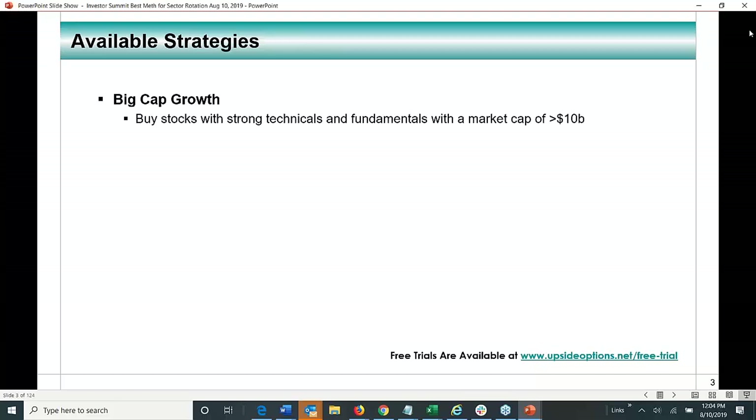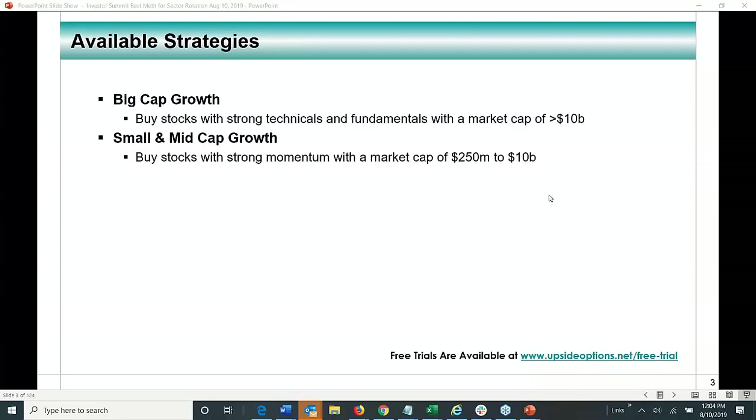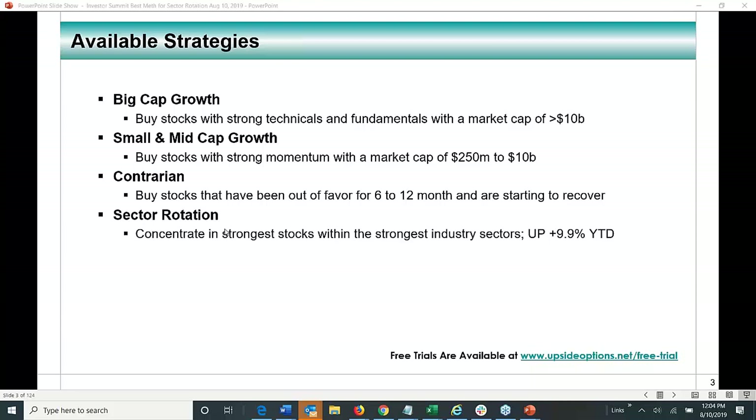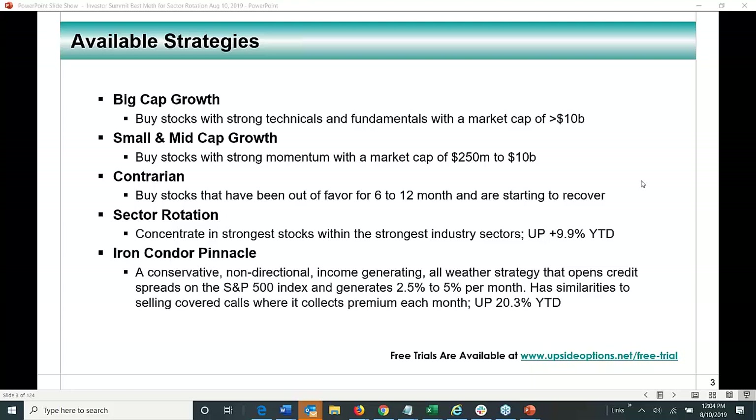We have a big-cap growth strategy that looks at stocks greater than $10 billion in market cap. We have a small and mid-cap growth strategy — we buy stocks with strong momentum with a market cap of $250 million to $10 billion. We have a contrarian strategy buying stocks out of favor for 6 to 12 months and starting to recover. We have a sector rotation strategy concentrating on the strongest stocks within the strongest industry sectors — it's up 9.9% year-to-date. We also have an iron condor strategy that's conservative, non-directional, income-generating, and all-weather, opening credit spreads on the S&P 500 index, typically generating 2.5% to 5% per month, up 20.3% year-to-date.